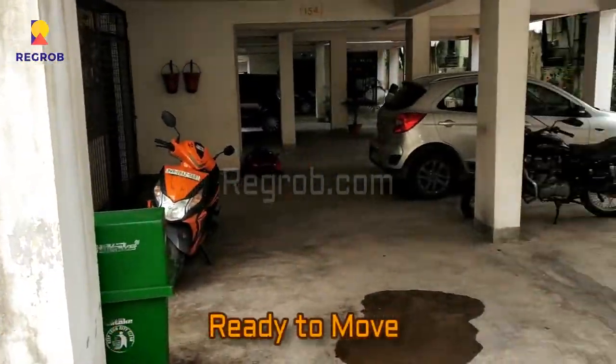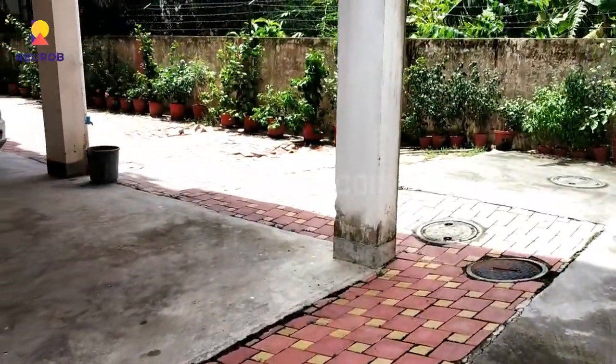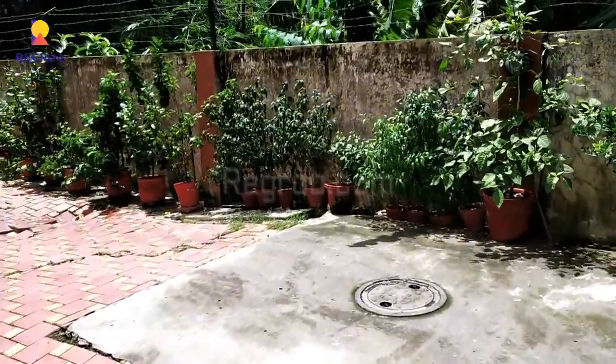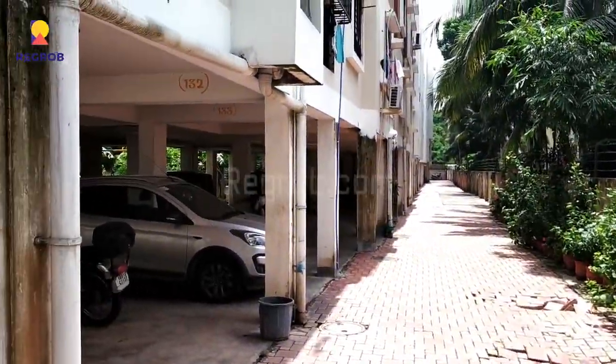It's a ready to move in project and here we are giving you the internal view of the society. Here you can see the car parking space.